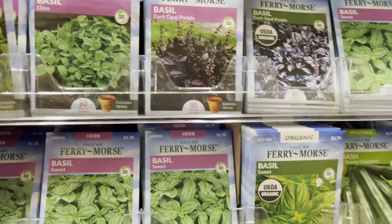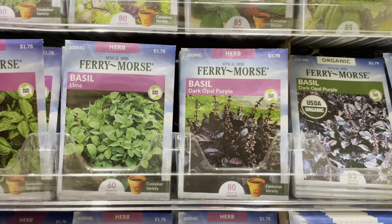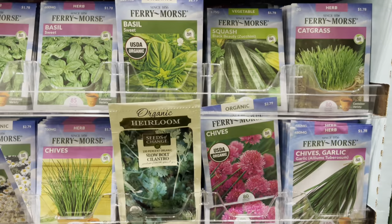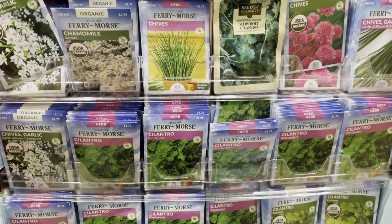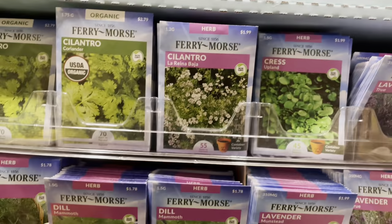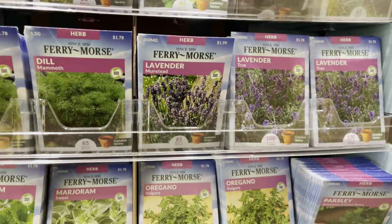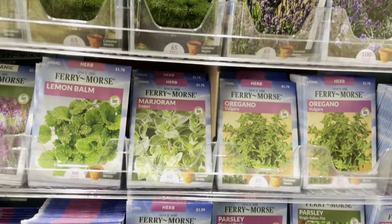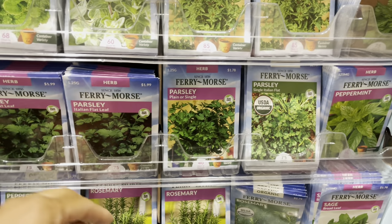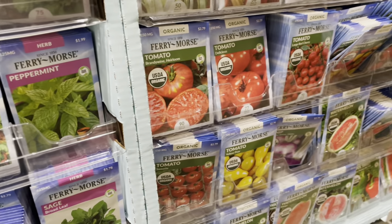Strolling along, I'm looking at different types of herbs because I want to do a bigger herb garden. I have another project coming up soon that I hope you guys will enjoy. I did see that they had rosemary seeds, but I prefer to start my rosemary from cuttings. Looking at these seeds, I think it's just best to start it from a cutting.